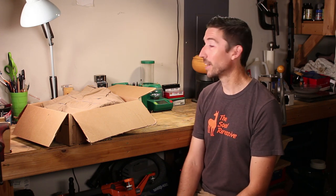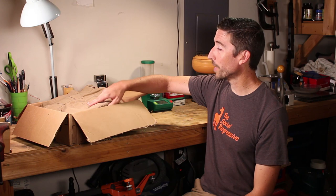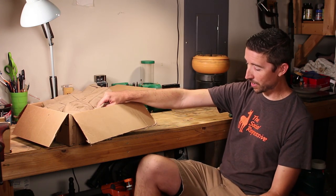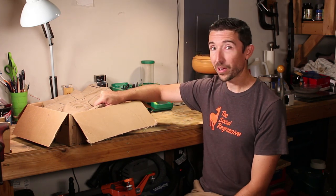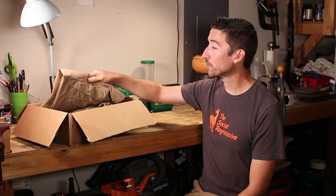Everywhere we go, basically, I am wearing TruSpec pants or shorts like you see right here. These are the 24-7 lightweight shorts. Why do I like these? Well, there are a bunch of reasons.